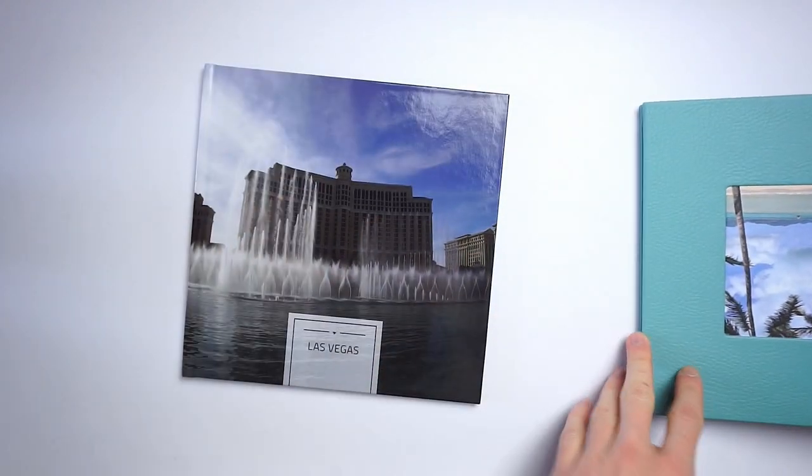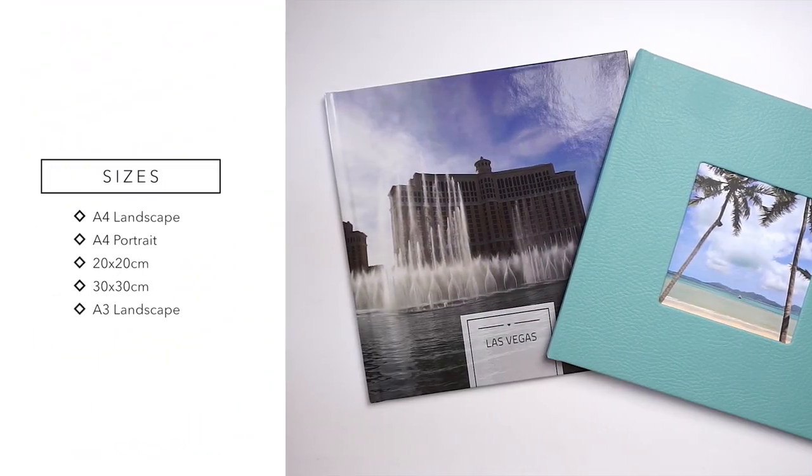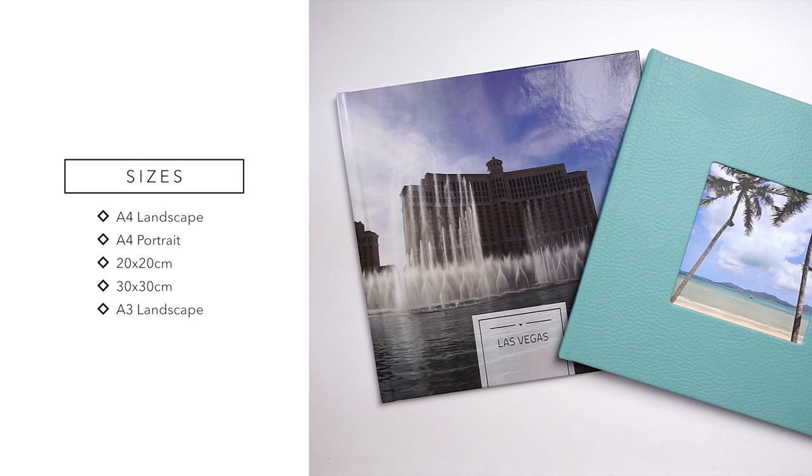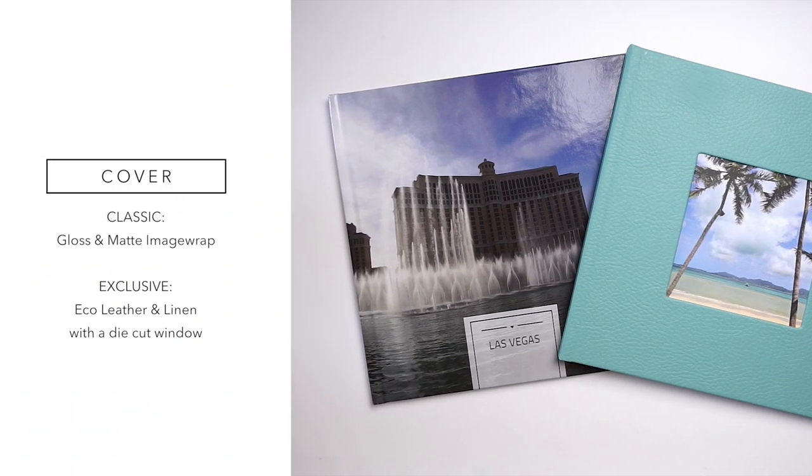The classic comes in a landscape A4, a landscape A3, a square 20 by 20 and a square 30 by 30 centimeter, and a portrait A4 size. The exclusive comes in the same sizes except for the A3. So let's go on to the cover — you've got four options.